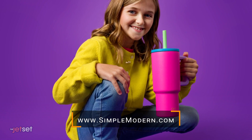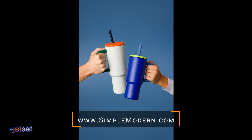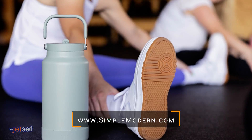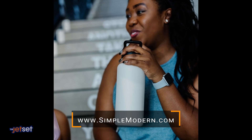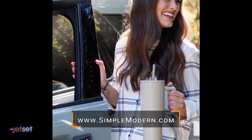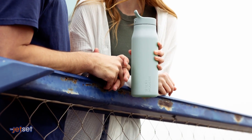For example, you could grab the 14-ounce Summit Kids water bottle and fill it up a little bit more than twice a day for your toddler to make sure they're hitting their hydration target. Or if you have a middle school or high school daughter, grab her the Trek tumbler and encourage her to fill it up one and a half times per day. Simple Modern has awesome water bottle options for every member of the family to support hitting those hydration targets.